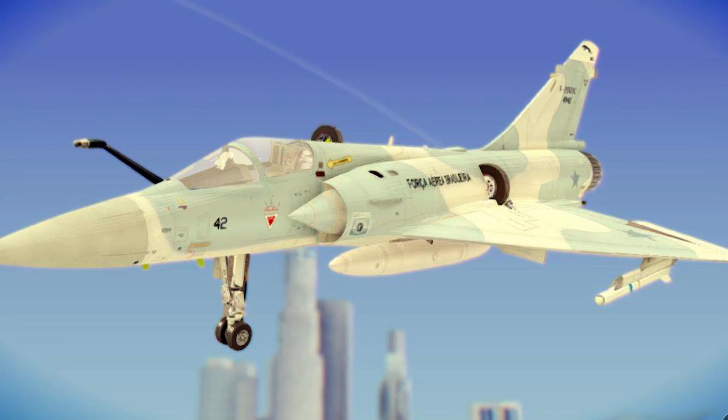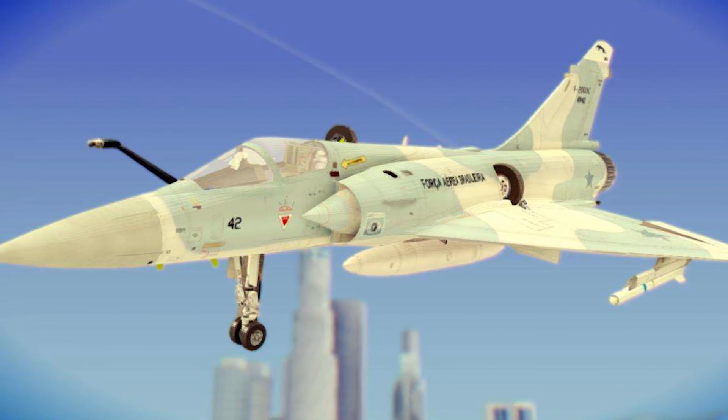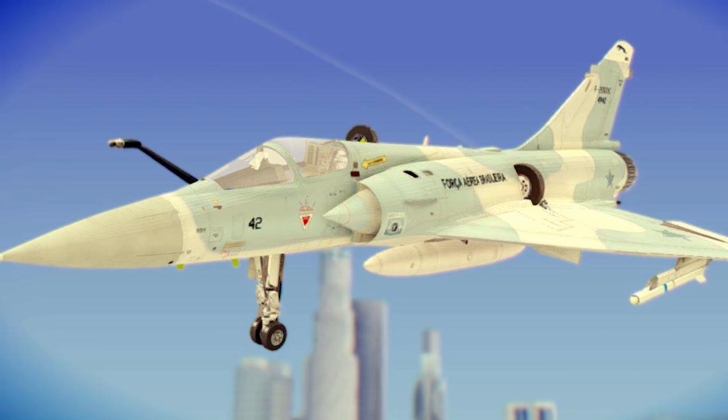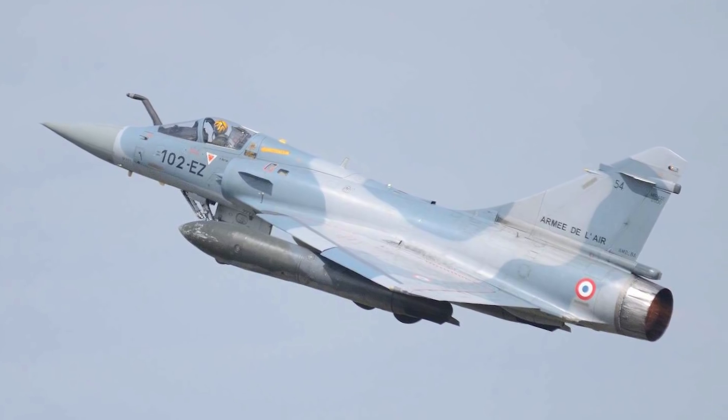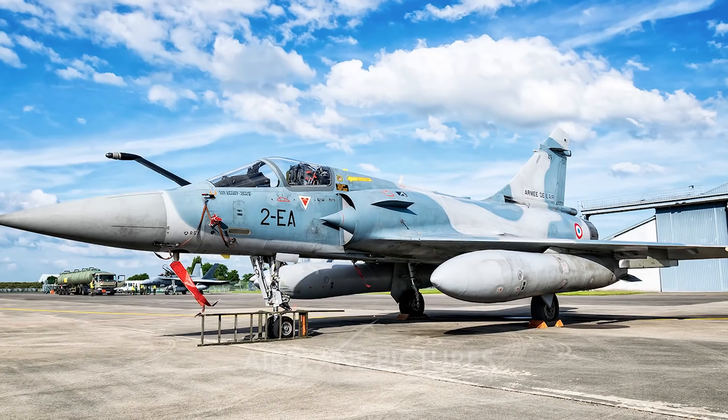The Mirage 2000 uses a single-shaft engine that is light and simple compared to other jet engines, called the SNECMA M53. The majority of Mirage 2000s are powered by the SNECMA M53-P2 engine. This aircraft is ideally designed to seat a single fighter pilot but can be configured as a twin-seat jet depending on the military's intended use. It has a total length of 14.36 meters and a wingspan of 9.13 meters.